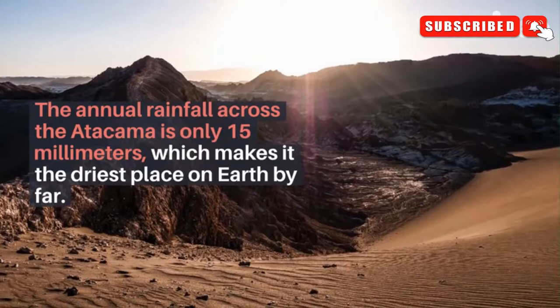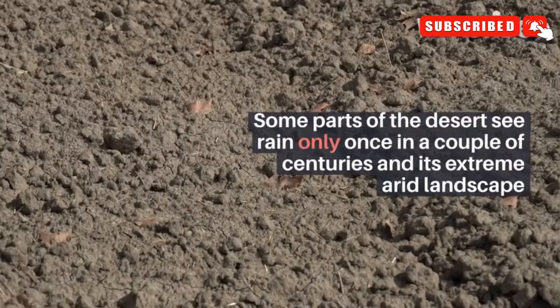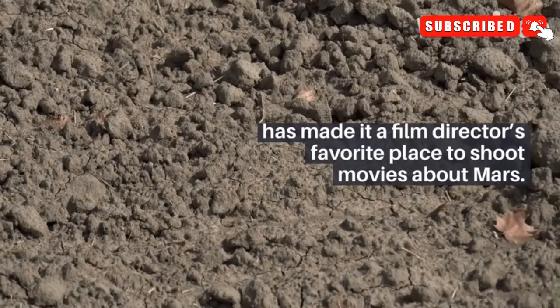The annual rainfall across the Atacama is only 15mm, which makes it the driest place on Earth by far. Some parts of the desert see rain only once in a couple of centuries, and its extreme arid landscape has made it a film director's favorite place to shoot movies about Mars.